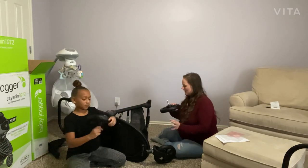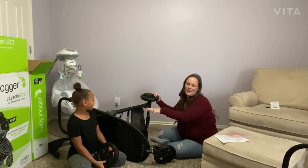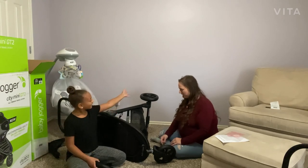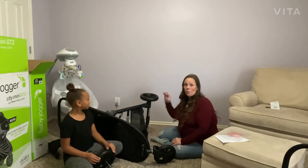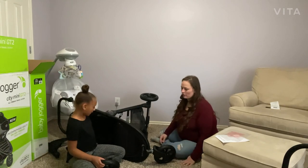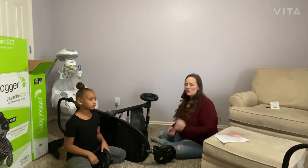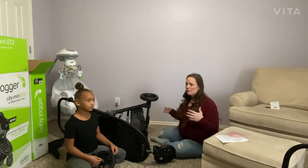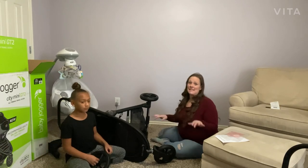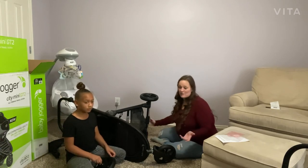Now we'll put the back wheels on — see how easy these pop on? Look at how easy those wheels move. Super easy, one hand, full of stuff, two kids next to you — no problem maneuvering this stroller. Worth every penny, especially if you've had strollers in the past where it takes two arms and you're pushing through the zoo. We live in Oklahoma and it is hot here in the summer — we need something easy. This will be your item. You don't have to worry about working up a sweat pushing this around a zoo or aquarium.